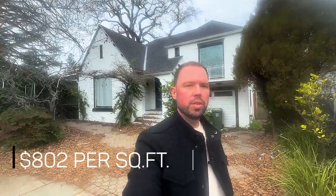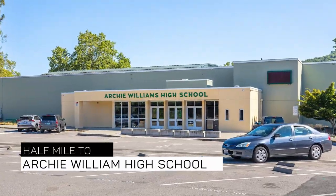Our second stop of the day — we're at a three-bedroom, three-bath, 2,370 square feet home listed at $1.9 million, which is $802 per square foot. That comes in on the lower end for price per square foot here in San Anselmo. One reason for that is we're right off Sir Francis Drake Boulevard, which gets pretty noisy. It does come with perks though — we're on the west side of San Anselmo, about a half mile from downtown Fairfax, and about a half mile to Archie Williams High School, so you're walkable to both destinations.